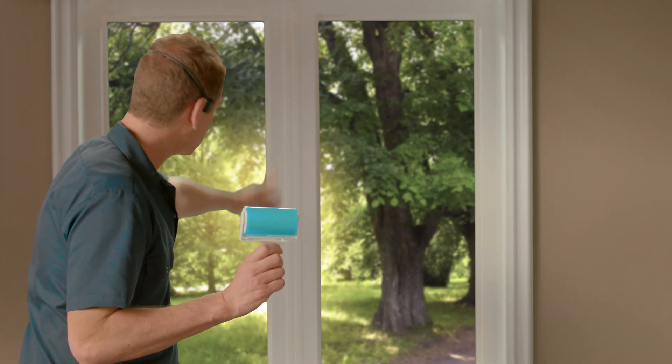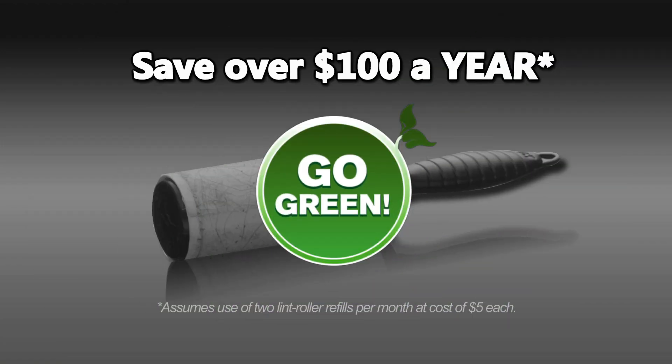Check this out — with the Shticky, you don't have to leave your house to save a tree. Stop wasting $100 a year on paper lint rollers. And for those unwanted guests...